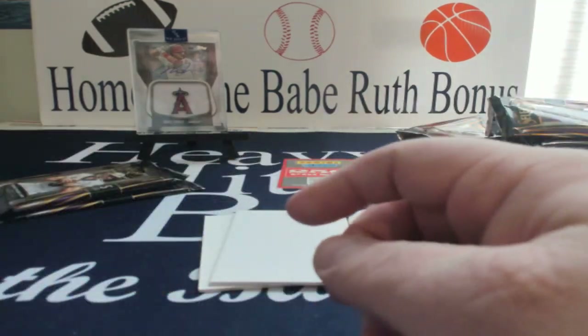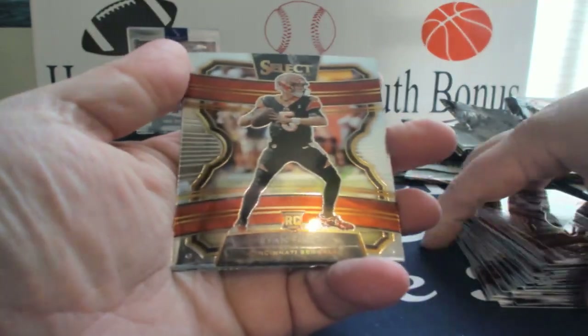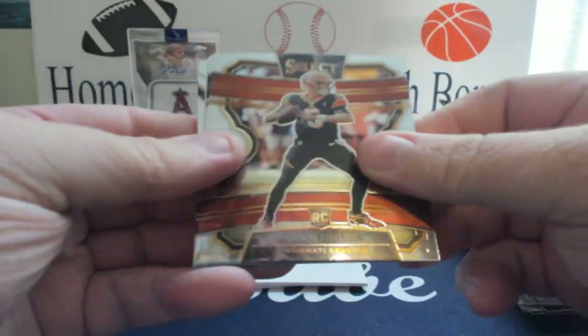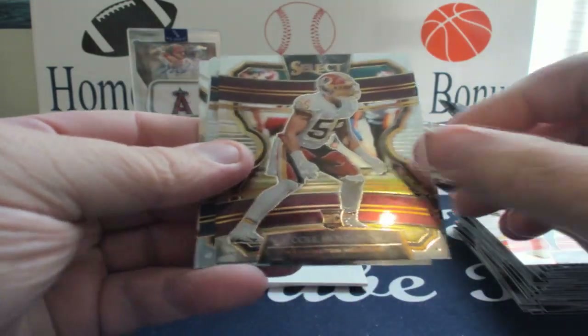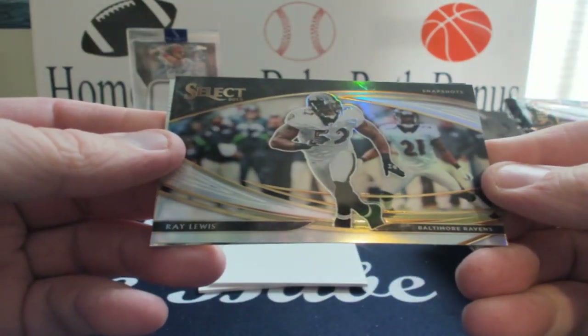I'm probably going to do maybe one more select opening. I love this stuff, most people like it, so it'd be cool inventory to have for some upcoming shows. Ryan Finley, Rick — Cole Holcomb, doubled up on him. Dak. Snapshots Ray Lewis, James Connor.